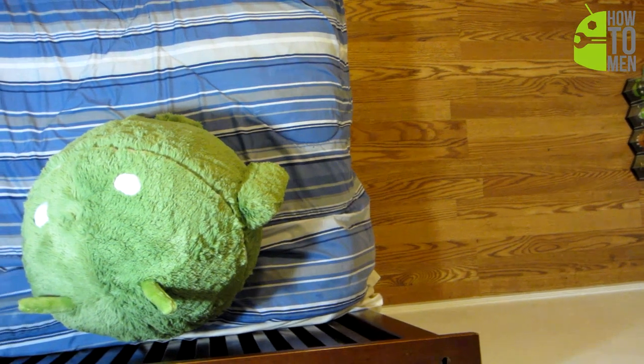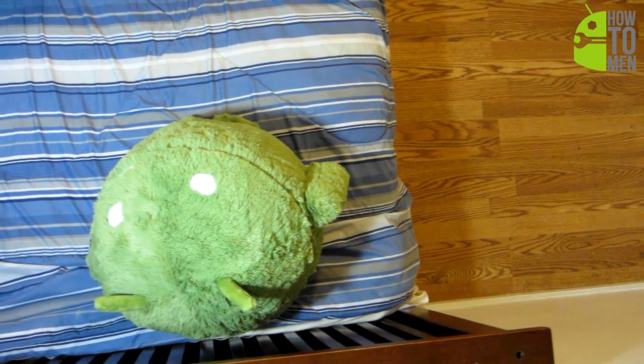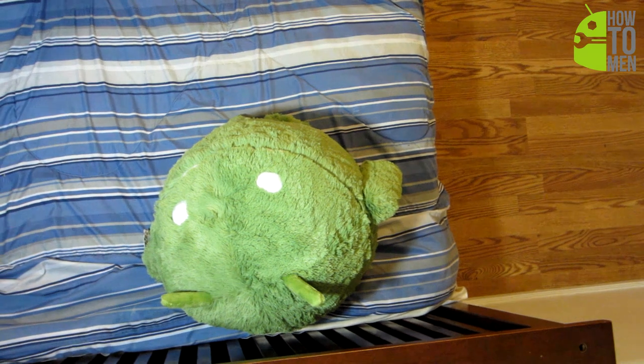Personally, I like to keep him on my bed, and when I'm tired and want to lay down, I just use him as a pillow to watch some Netflix or YouTube on my phone.